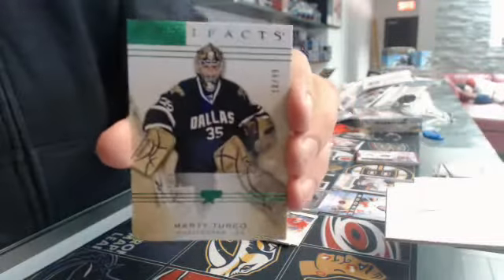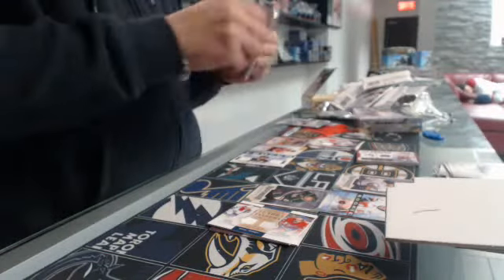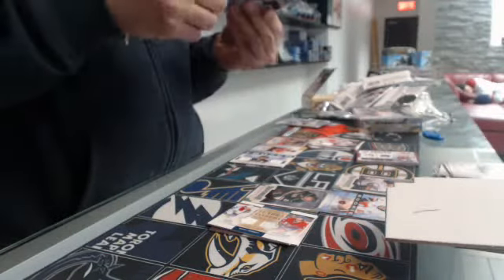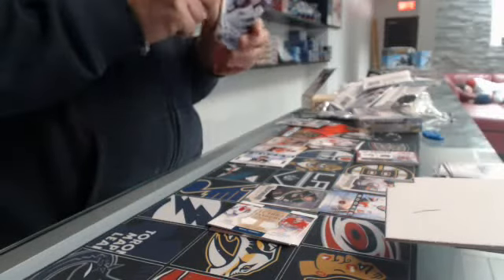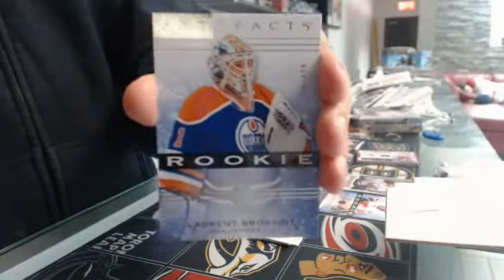We have a base card number 299 Sapphire for the Dallas Stars — the Marquis Turkle. We have a rookie number 2999, Edmonton Oilers, Bill Rambol.